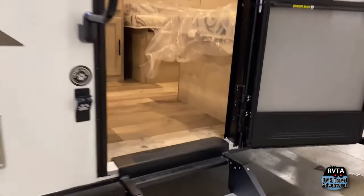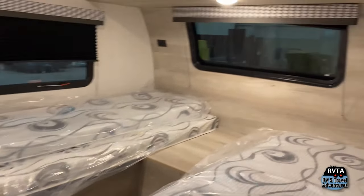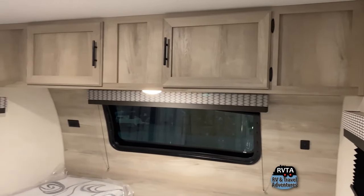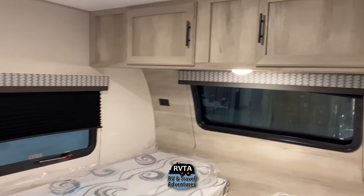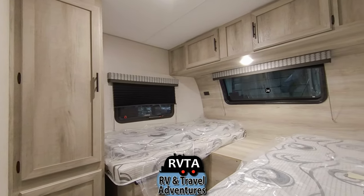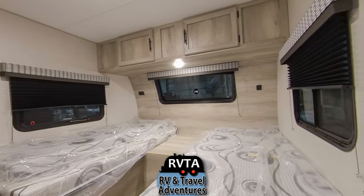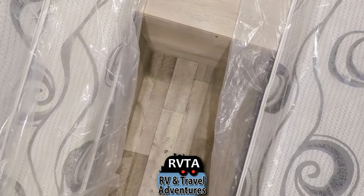Walking in, immediately to the right is the twin bed configuration. Of course this can be readily configured for a king size bed, and when I say king size, I'm saying 7 foot and almost 2 inches long. If you're that big, you can fit in this rather readily. I would recommend getting a thicker mattress if you're a big boy or a big girl. I'd suggest upgrading these mattresses — maybe just make it a full-time bed back here.